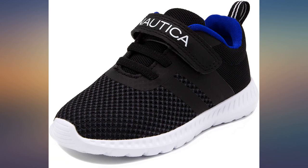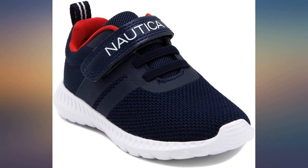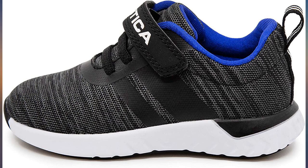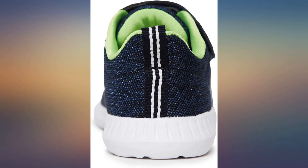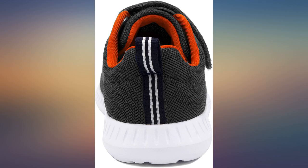My son loves these lightweight shoes. The velcro makes them easy for him to get on and off on his own, as well as tighten them for a more snug fit. These will be great to wear even throughout the summer since they are not bulky. Good quality construction as well, worth the price.